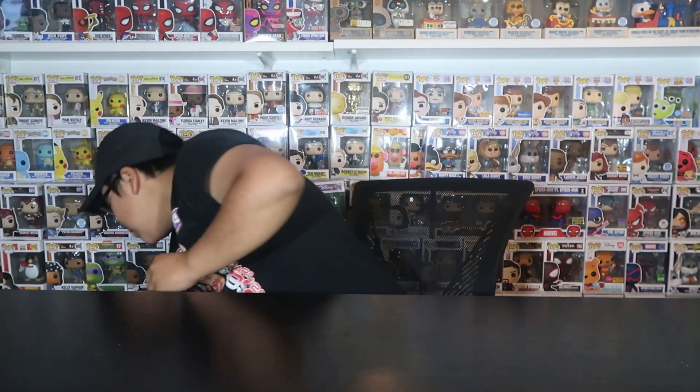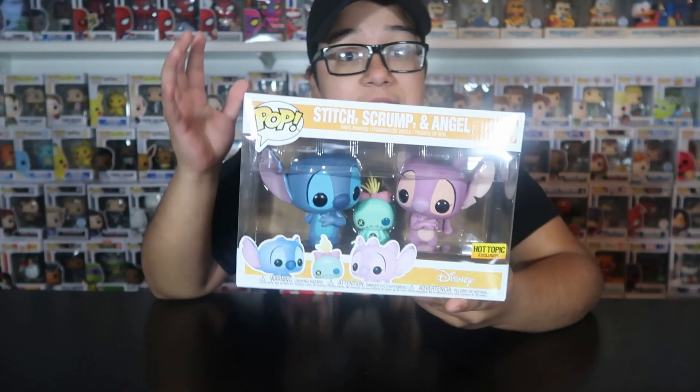Alright, I'm back home now. Before we get started showing you guys the pops, I want to thank you guys so much for 400 subscribers - I cannot believe how fast we reached that. Thank you guys so much for all the support, I really do appreciate it. And like I mentioned in the last video, the giveaway for this Funko pop is going to be the last week to enter.